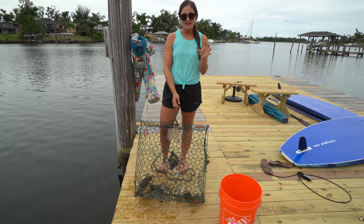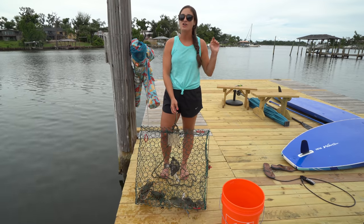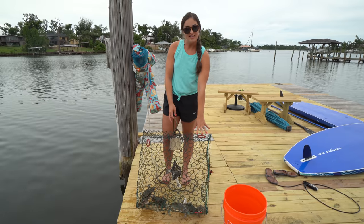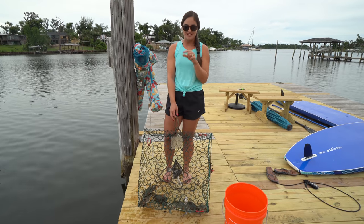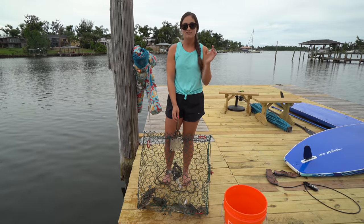Hey guys, what's going on? We are in Panama City and I'm actually here with my family on a fishing trip. We're staying at this house on the water and we brought this blue crab trap with us just in case there was a chance of catching crabs off the dock, and the second we got here we saw crabs in the water, so we knew we're going to have some good luck with the crabbing.